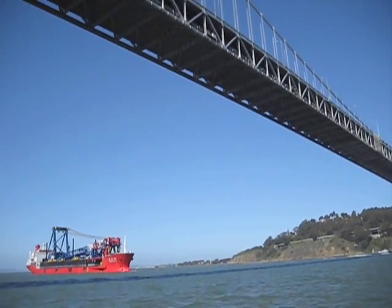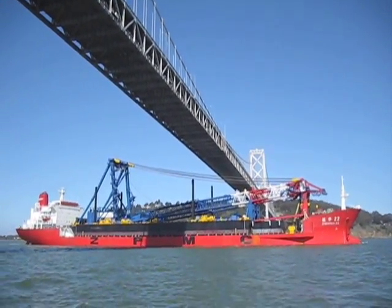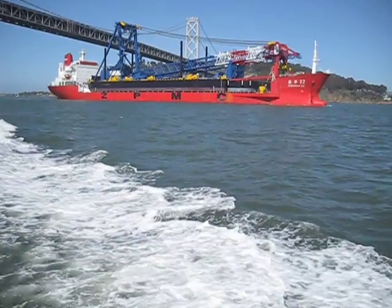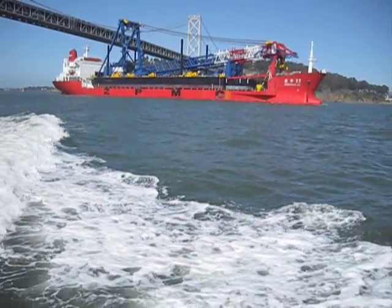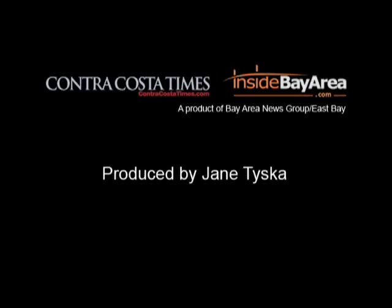We're really at the historic phase of this project right now, where we're going to begin erecting the world's largest self-anchored suspension bridge. Over the next two years, it's going to put the temporary steel in place, lay the sections down for the deck the cars will be driving on, and even put in the first parts of our 525-foot tall tower.